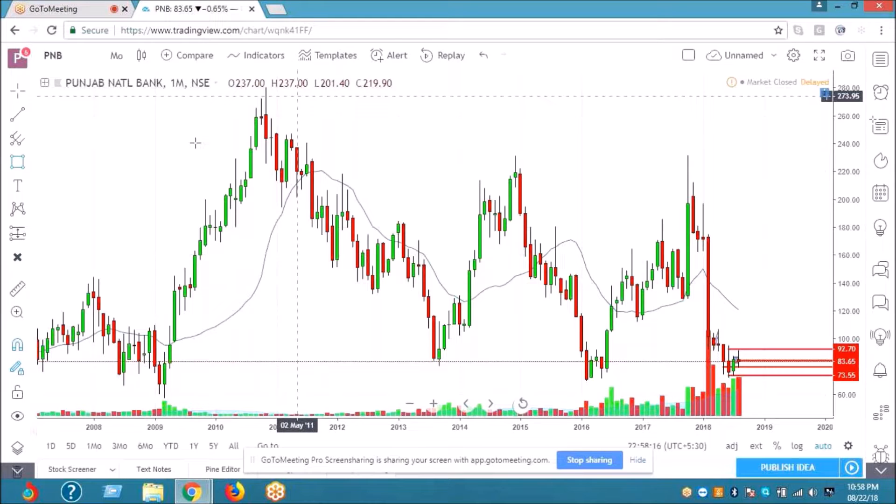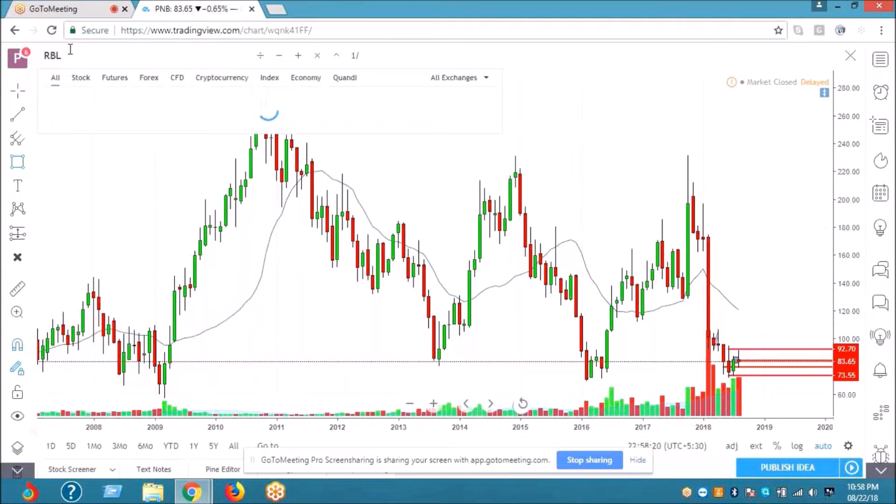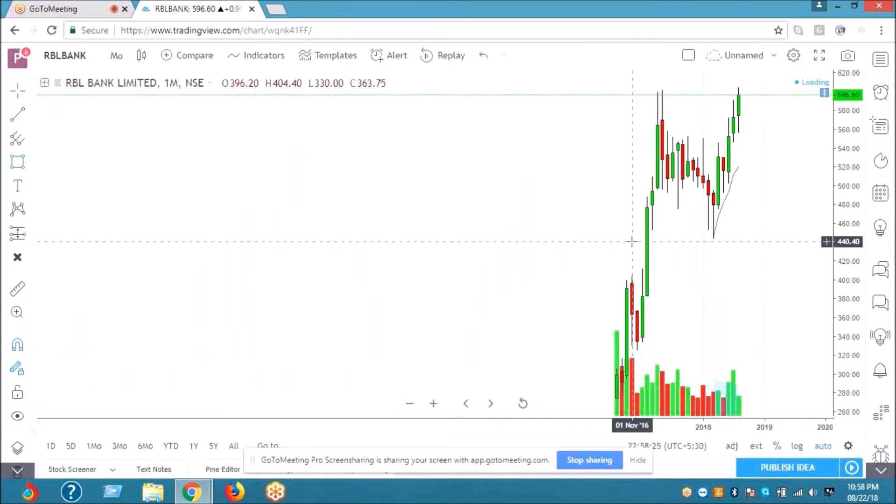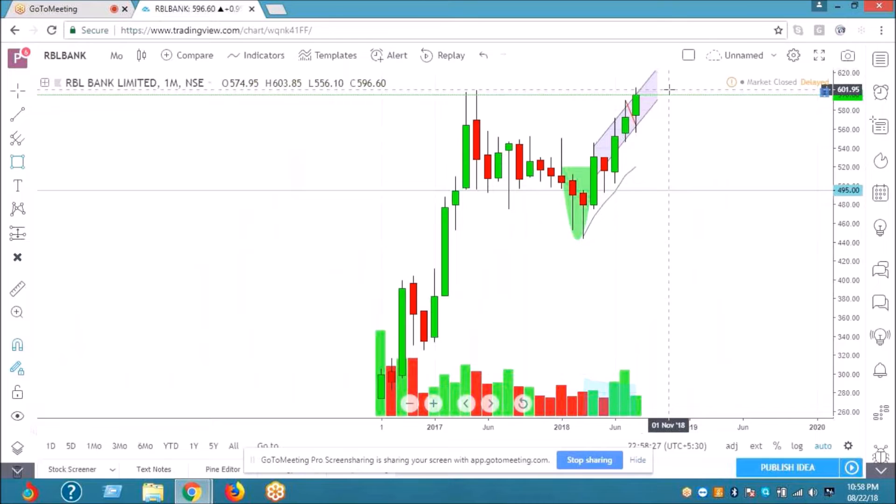RBL Bank has crossed the previous resistance and broken the previous high. You can see a rounding formation on the chart. It's a slow bet, but it will consolidate. The lower entry point on this channel is around 590 or 585, and from there it has some potential.